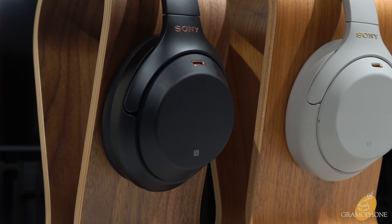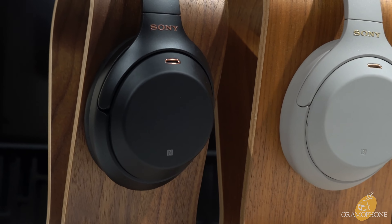Hey guys, it's Luke, your digital concierge here at Gramophone. Today we're going to take a look at two legendary pairs of Sony headphones: the triumphant WH-1000XM3 and their very promising successor, the WH-1000XM4.